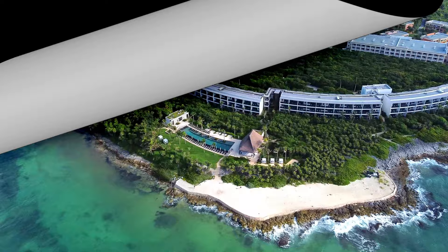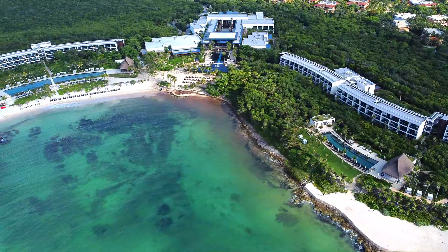Hey there folks, the Scottsdale Travel Chick here to give you my review of the Conrad Hotel in Tulum, Mexico. In this video I'll tell you everything you'll want to know about the Conrad and how to get the most out of your stay.